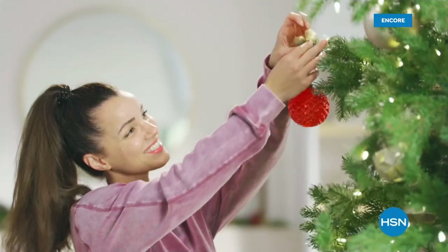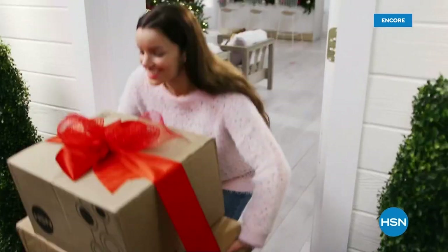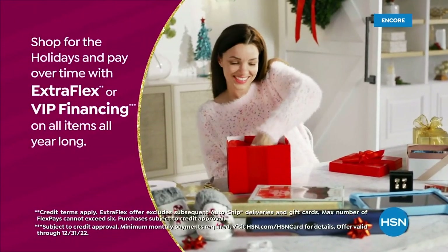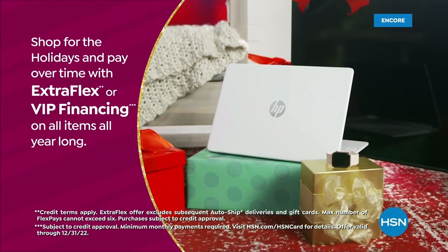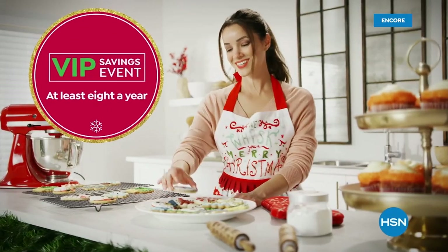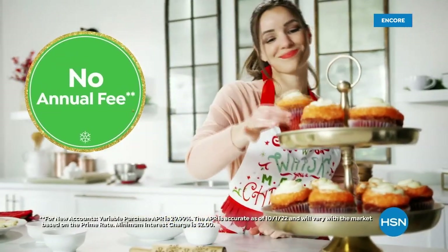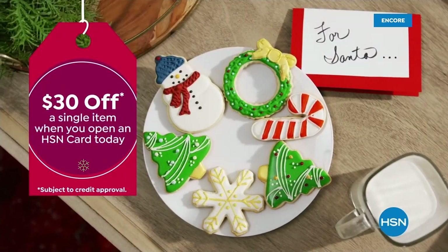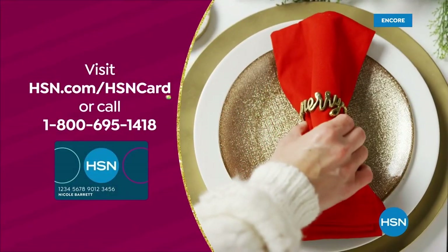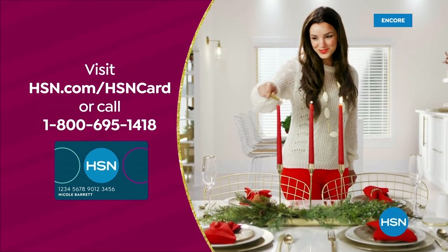Tis the season to be a VIP. Use your HSN card to get the best deals on gifts for everyone. Shop now for the holidays and pay over time with ExtraFlex or VIP financing on every item, plus at least eight VIP savings events a year. The HSN card has no annual fee. Apply now and instantly get thirty dollars off when you're approved. Visit hsn.com/hsncard or call 1-800-695-1418 for details.